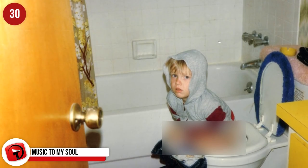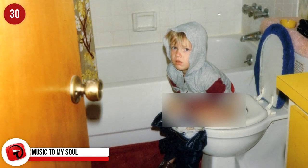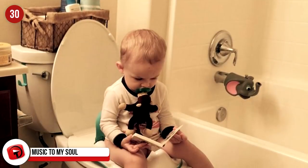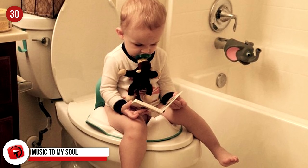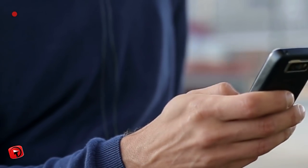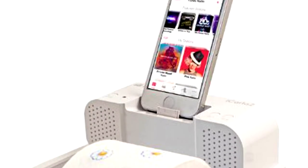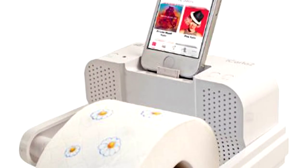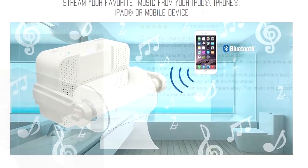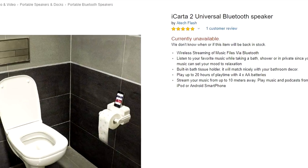Sitting on the throne in the good old days before cell phones meant spending time reading toilet sprays or shampoo labels. These days we just bide the time on our phones, and now things have gotten even more advanced. This is the iCarta 2 Universal Bluetooth Speaker by A-Tech Flash. It's ideal for your listening pleasure while showering, bathing, and doing toilet duties. It's available through Amazon.